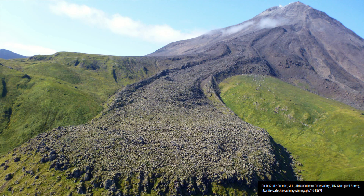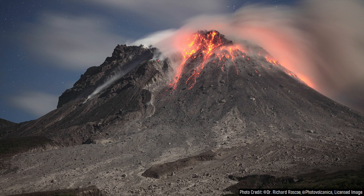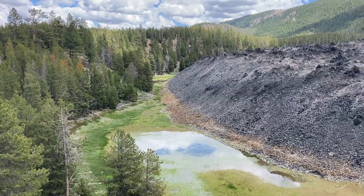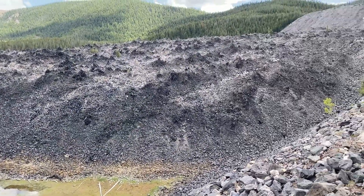Blocky lava flows can form thick loaves of material that can reach more than a mile in length, like seen at the remote Kanaga volcano within Alaska. Or, blocky lava might pile up in close proximity to its erupting vent, forming a tall lava dome. On rare occasions, blocky lava flows can even be more than 1,000 feet thick. If by chance you see a lava flow that contains chunks of obsidian, it is almost certainly a blocky lava flow.